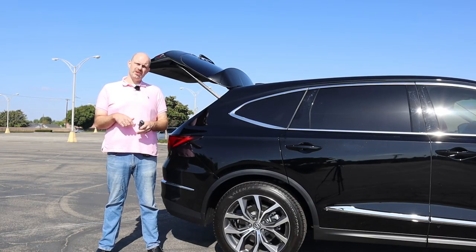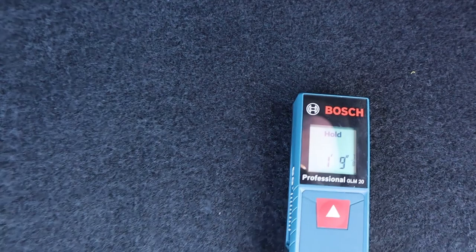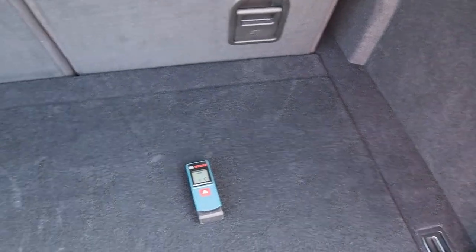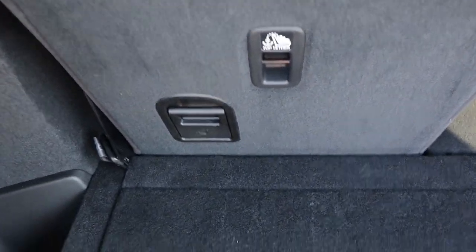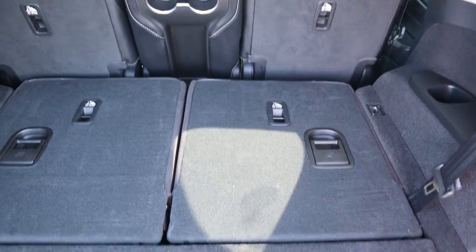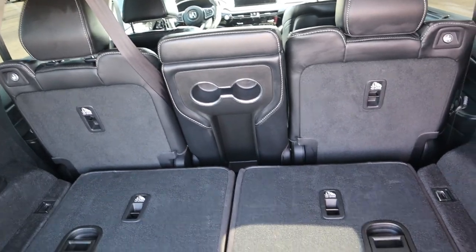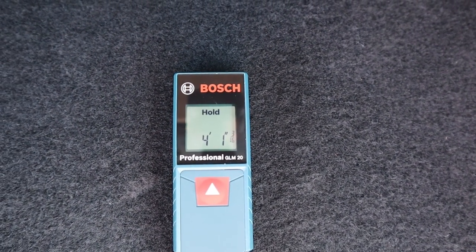Now we're going to measure out the cargo space. Using my laser tape measure: the length of the rear cargo area with the third-row seat in place is 1'9". The width of the cargo area at the rear, going into that little cubby hole, is 4'5". It's very easy to fold down the third-row seat — just pull the handle, the headrest goes down, push the seat forward. With the third row folded flat but the second-row seat in place, the cargo length is approximately 4'1", with the second-row seat slid all the way back.